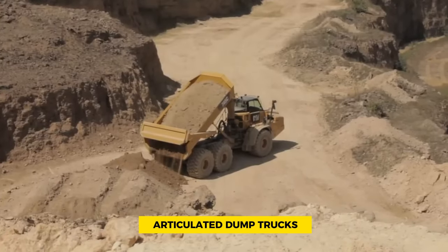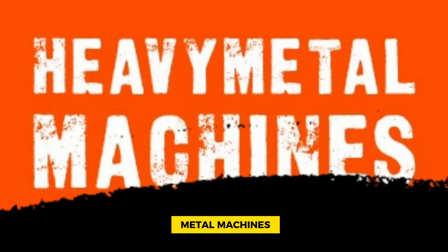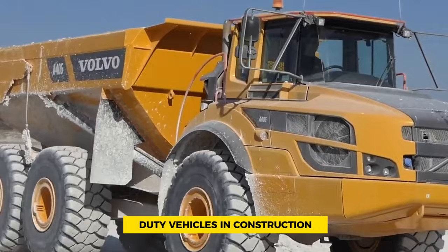The Ultimate Guide to Articulated Dump Trucks for Construction 2024. Welcome back to Heavy Metal Machines. Articulated Dump Trucks, ADTs, are crucial heavy-duty vehicles in construction.